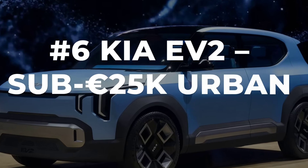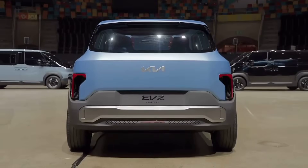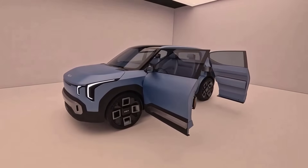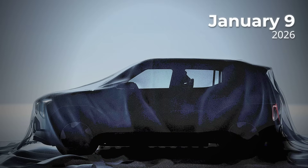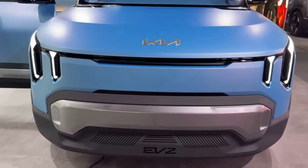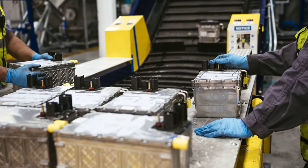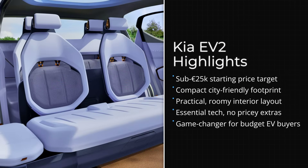Slotting in at number six is the Kia EV2, a car that is about to blow the doors off what you thought an affordable electric could be. This is Kia's first B-segment electric SUV, and it is gunning for under €25,000. It makes its world premiere on January 9, 2026, at the Brussels Motor Show, and the buzz is already rippling through city streets and budget forums alike. The EV2 is all about getting first-time buyers and city dwellers off the fence, with practical interiors, a compact footprint, and just enough tech to keep things fresh without driving up the cost.